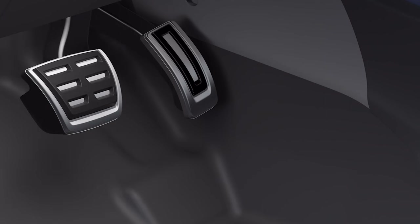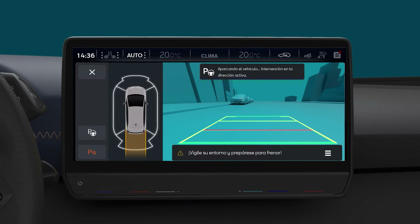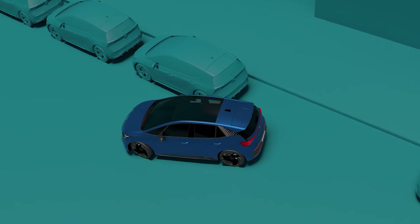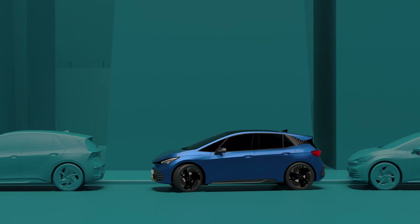Stop the vehicle and step on the brake, then press the start key and release the steering wheel. Note the message on the screen: "Parking the vehicle, intervention on active steering." The Automatic Parking System will carry out the parking independently, taking control of the steering wheel and the acceleration and brake pedals.